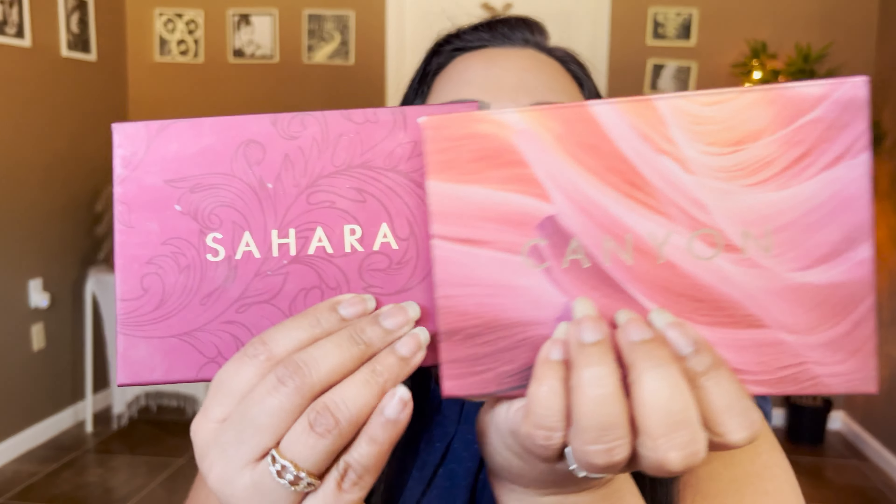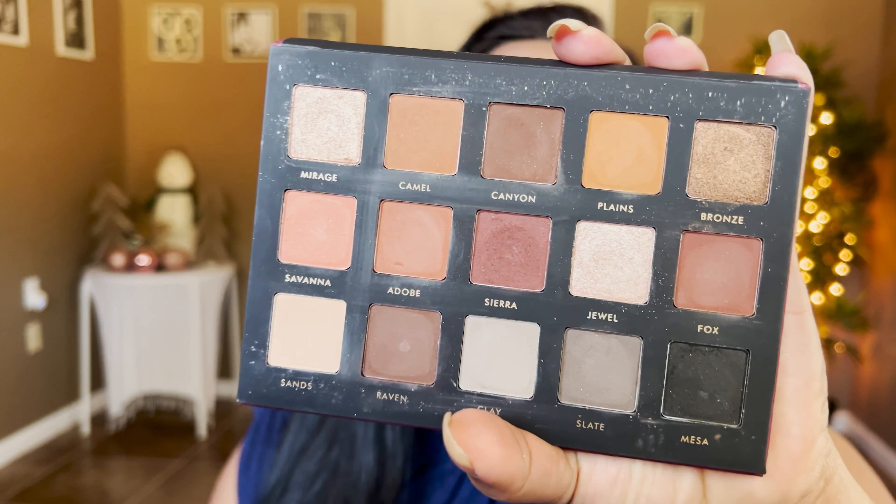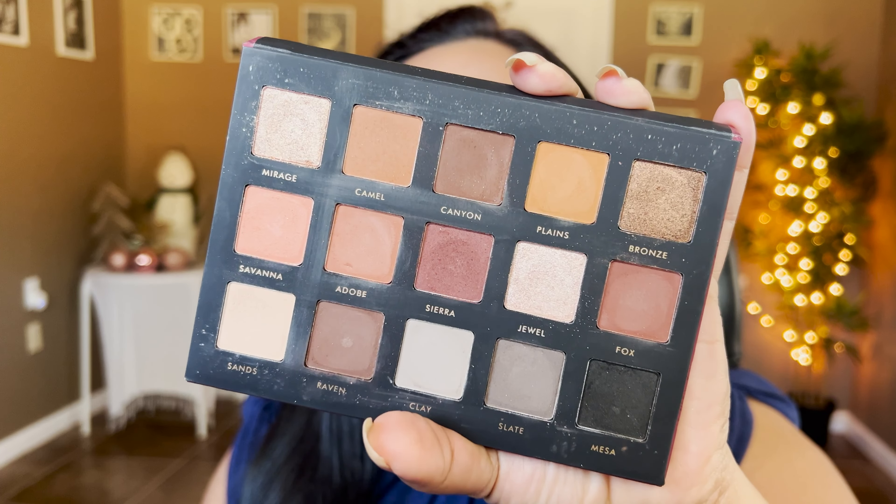Now let's talk about a brand that is super affordable if you were eyeing Natasha Denona palettes but don't have the budget. Definitely try Alter Ego. My two favorite neutral palettes from them are Sahara and Canyon. Sahara dupes the Natasha Denona Biba palette — Biba is $129 and this is $16, a huge price difference, but the quality is so beautiful. I've done a dedicated video using these palettes on my channel. I actually wore this palette for my birthday last year and I often wear these tones to the office.